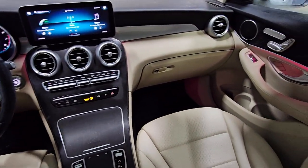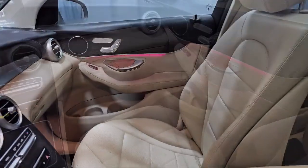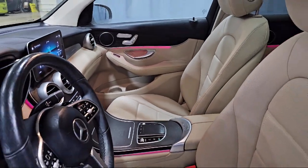Power front seats with driver memory, MBTex upholstery, and has less than 40,000 miles on the odometer.